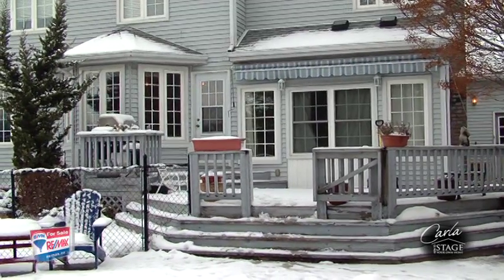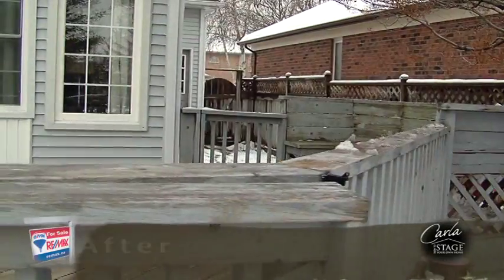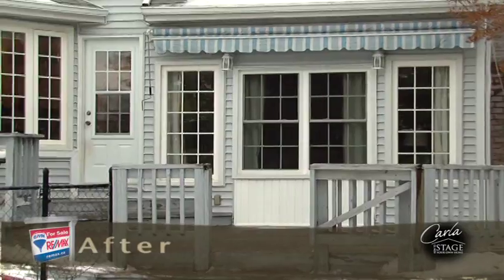Buyers want to see as much of the perimeter as possible. In the backyard, you should shovel off your deck or patio so buyers can see the size and condition of it. They want to know what they are buying, even if they can't use it right away.